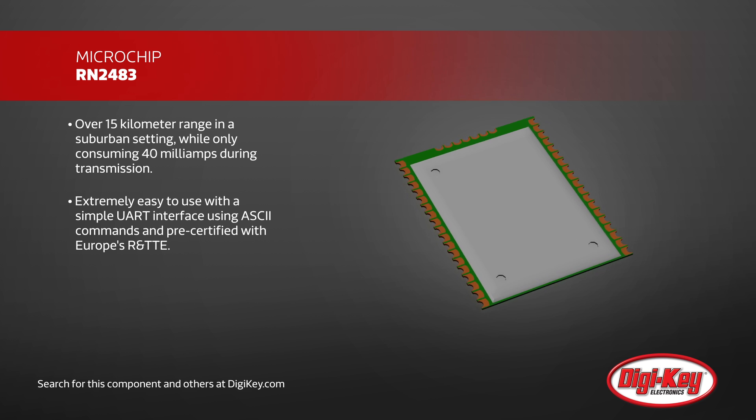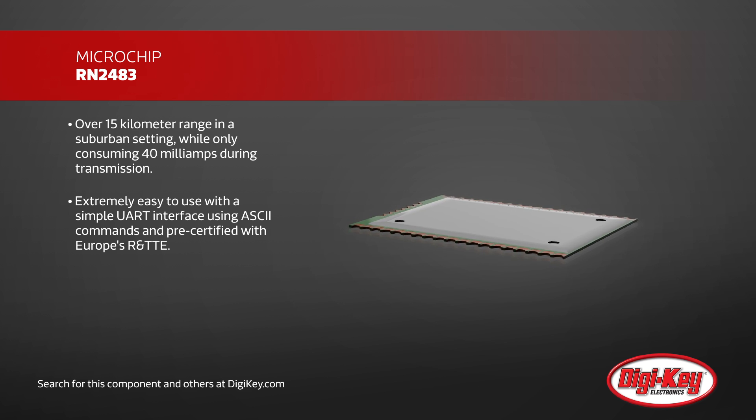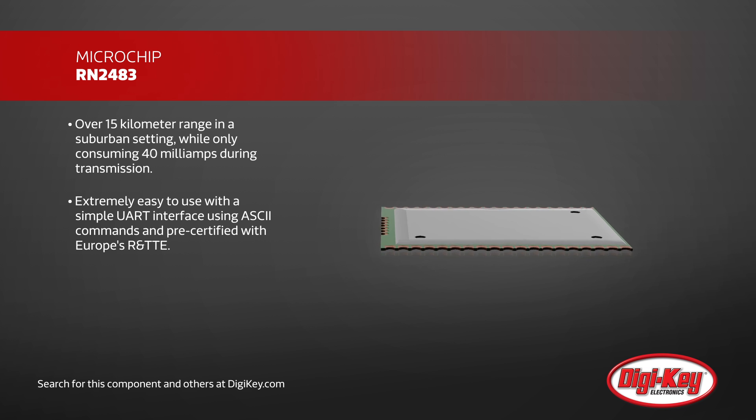This module is also extremely easy to use with a simple UART interface using ASCII commands, and is pre-certified with Europe's R&TTE.